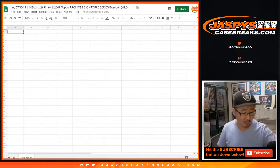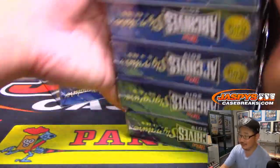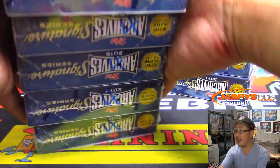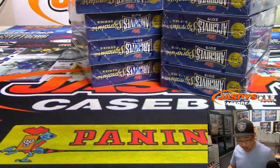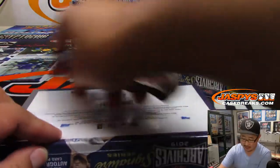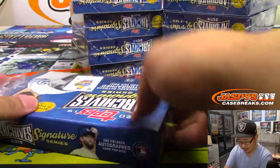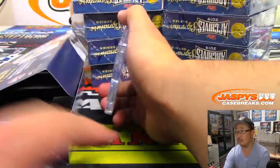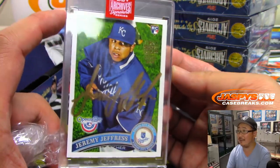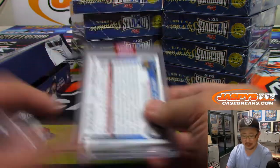This is random hit break number 4 from JaspysCaseBreaks.com. Let's pop them open, see what we got, and then I'll type in all of the hits, randomize your names, randomize the hits, and see who gets what. First one is — bam — gold ink autograph, 9 out of 11, Jeremy Jeffers. Good start.